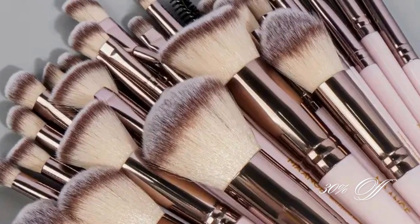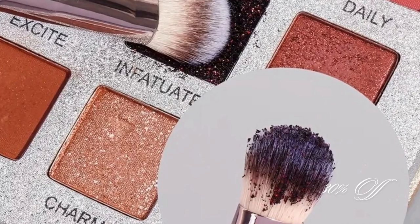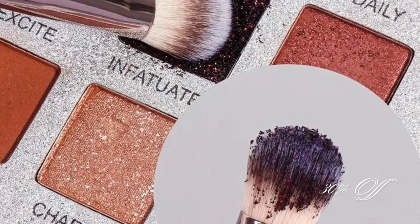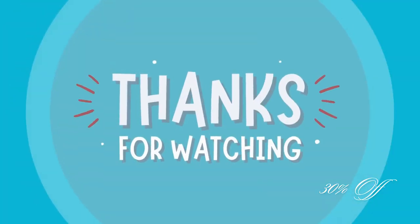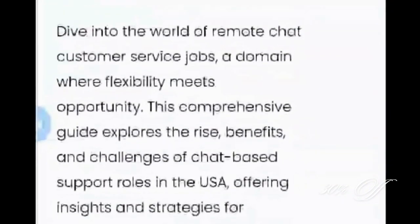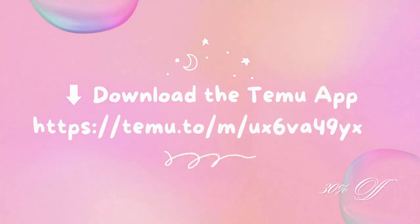And there you have it — five incredible tools to transform your makeup routine from everyday to extraordinary. Whether you're a beginner or a pro, these tools will help you achieve that flawless look you're aiming for. And remember, beauty starts from within, but a good tool sure helps bring it out. Thank you again for watching. We really appreciate each and every one of you. You can also check out our website at NowThatJustMakesSense.com. Until next time, friends: stay kind, stay true to yourself, and have a wonderful day.